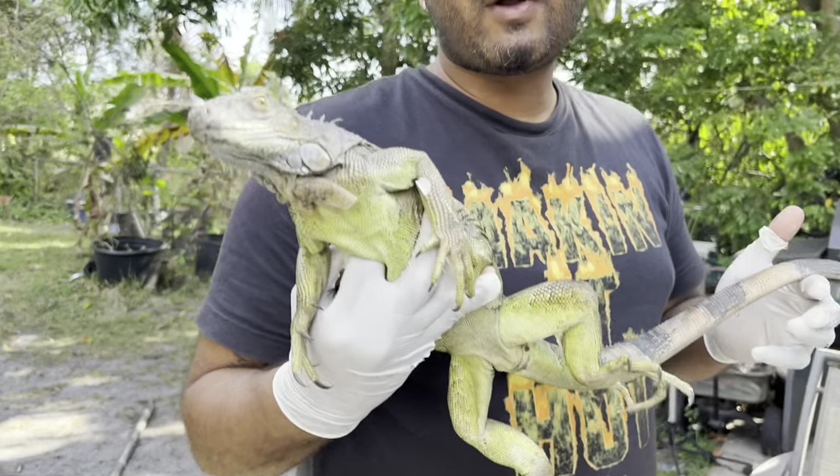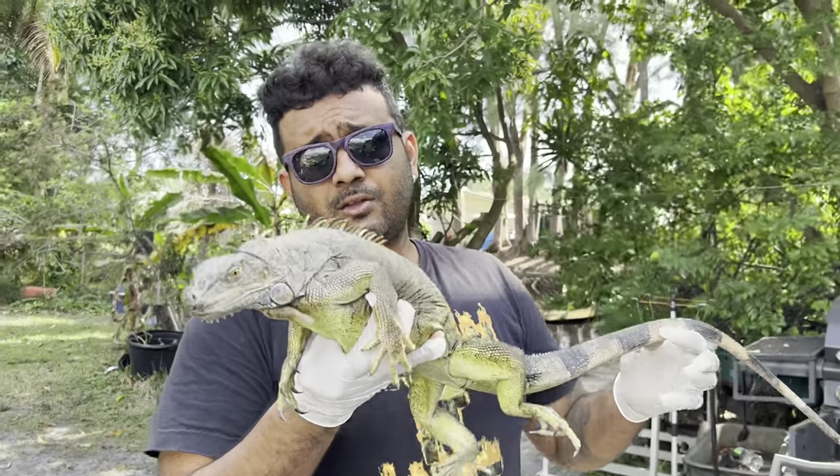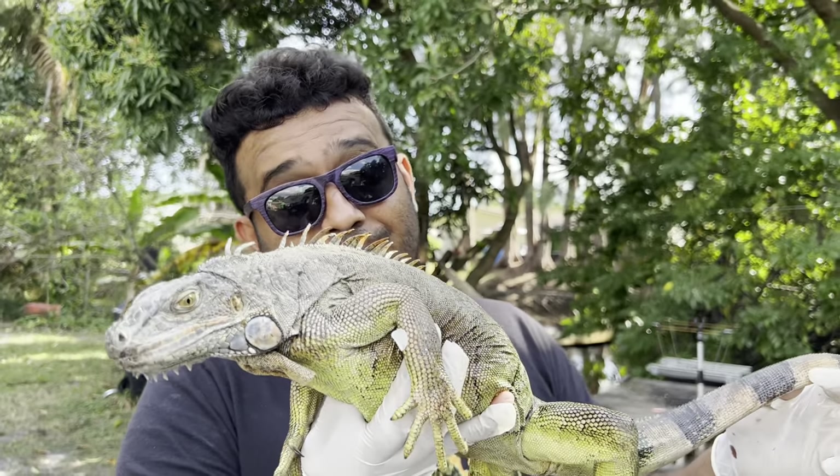Check that out, guys. It's your friend Raj, the Iguana Man. I hope you guys enjoyed this little scientific segment — collecting data and looking at other aspects of invasive green iguana populations. Like, comment, and subscribe if you want to see more. Peace.